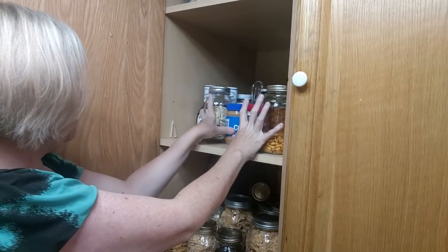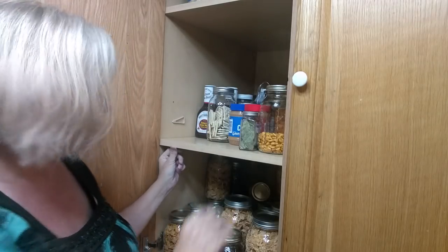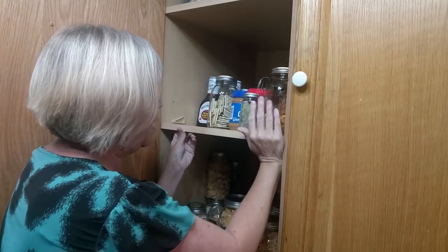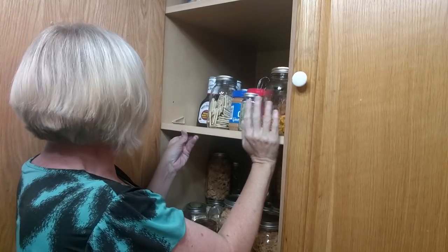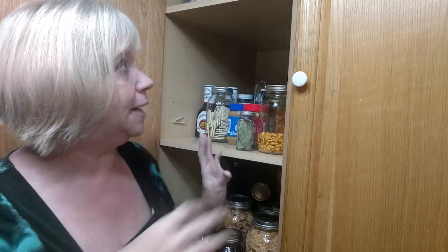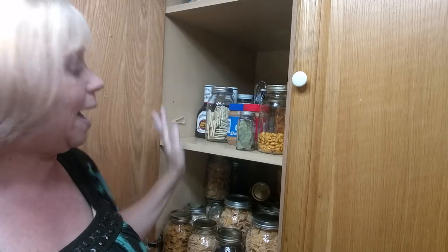I took all of those shelf pegs out and soaked them in hot bleachy water. I also bought regular bleach and had bleachy water and a rag in my sink — hot, steaming hot, too hot to touch water with bleach. I put those in there, sprayed everything down with bleach, and let it sit for a little while. Then I wiped everything down.